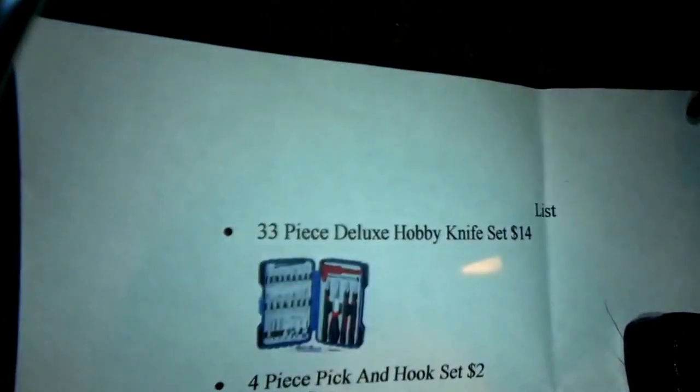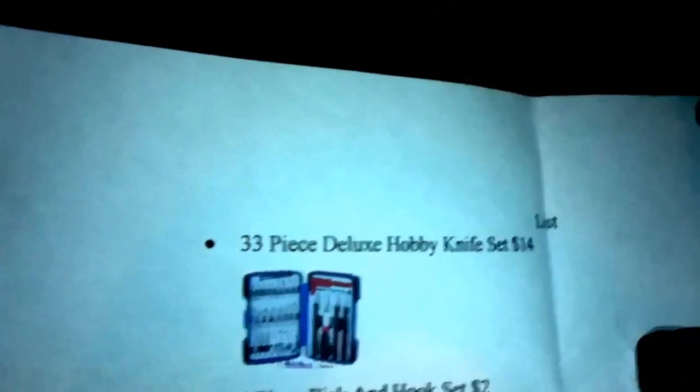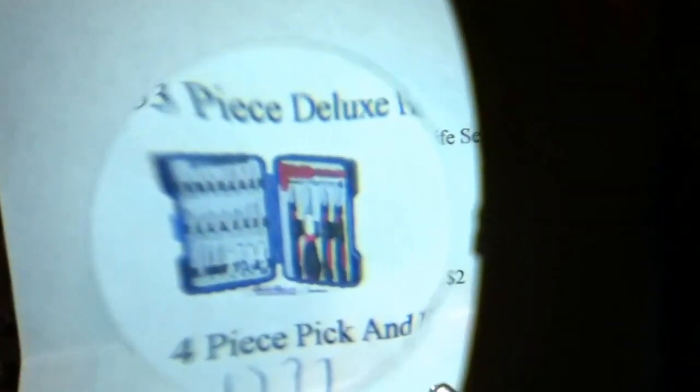That was my cat knocking stuff down. I ended up getting the wrong one — I wanted the 33-piece deluxe hobby knife set for $14, but I got the 56-piece for $12. They're having a sale in a couple days so I'm going to go back and get it. You can see the 33-piece has better handles and better quality overall.